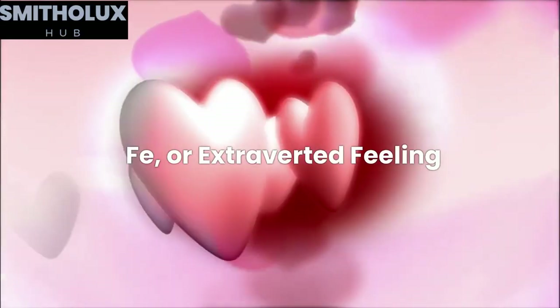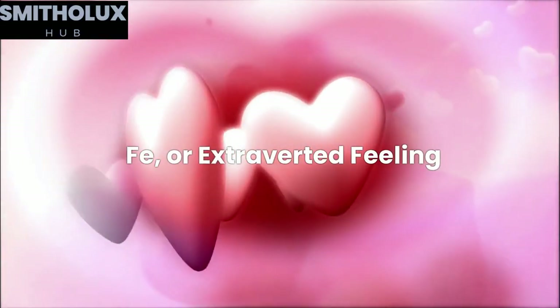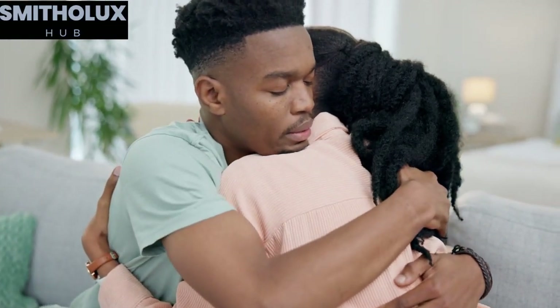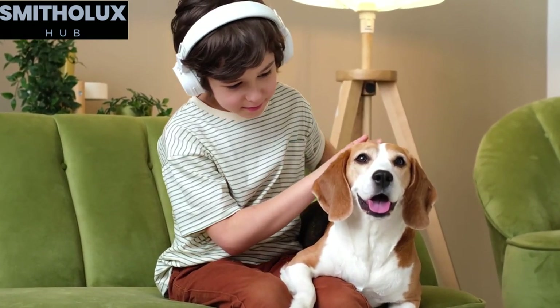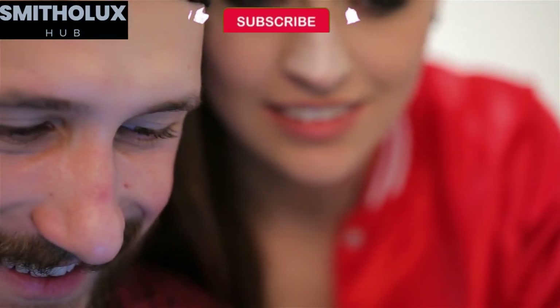Fe, or extroverted feeling, is the INFJ's auxiliary function. It supports Ni by providing a strong understanding of the emotions and needs of others. INFJs with Fe are highly empathetic and compassionate, often putting the well-being of others before their own. They have a natural ability to tune into the emotions of those around them and create harmonious relationships.